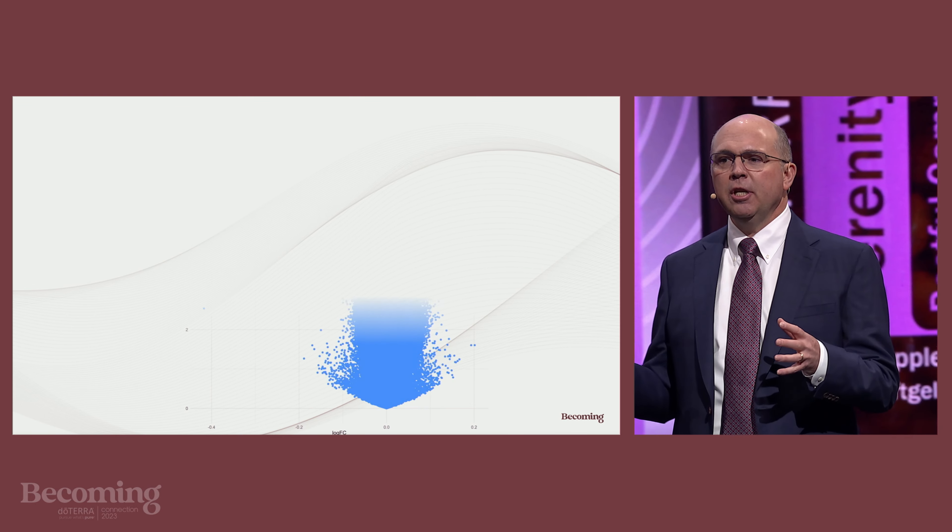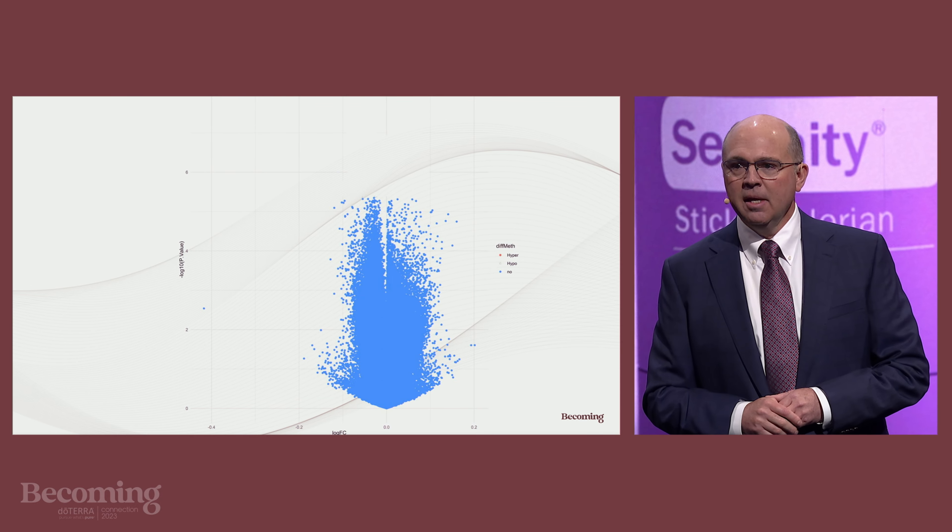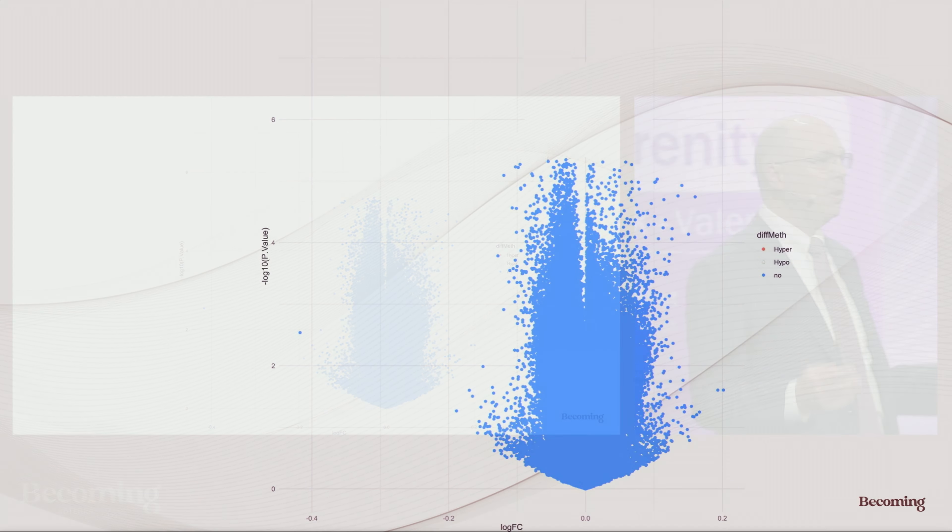Here's what a genome-wide epigenetic screen of more than 10,000 genes looks like. This is called a volcano plot. Each one of these dots represents one of the genes we studied. This is our data. The ones you see in red are genes that were dialed down, just like that dimmer switch we saw a moment ago. And the ones in green are the genes that were dialed up or turned on.